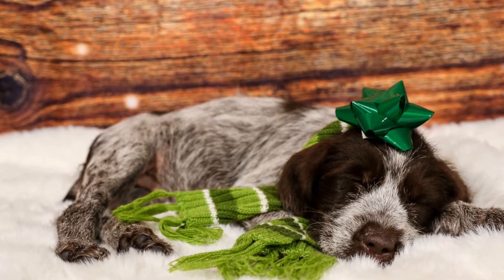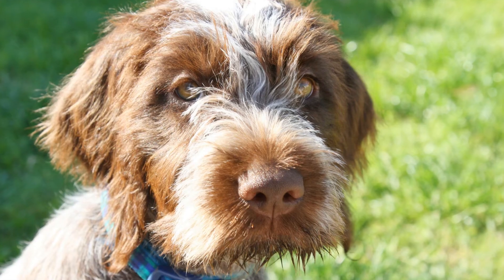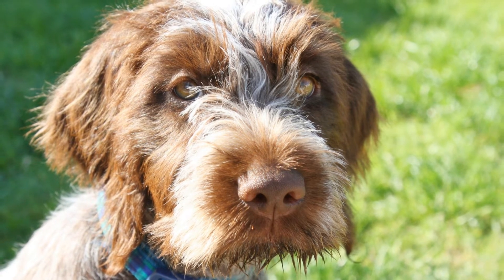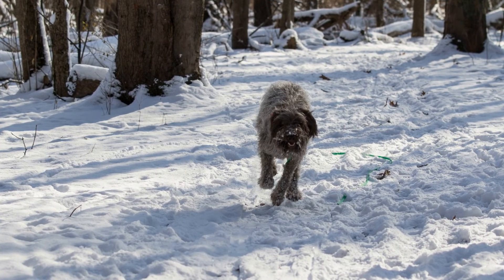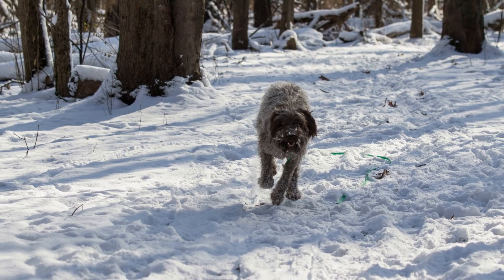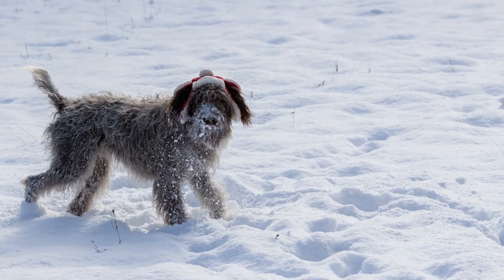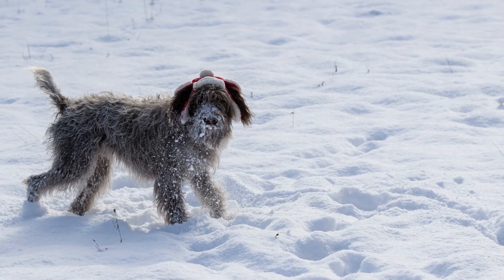Similarly, the Hunting Blue Tick Coonhound is a friendly and outgoing breed. They are known for their loyalty and get along well with children and other pets. However, they can be independent and stubborn at times, which might make training a bit challenging. Consistent training from an early age is essential to ensure that they are well-behaved hunting dogs.